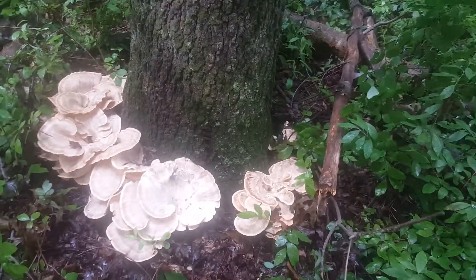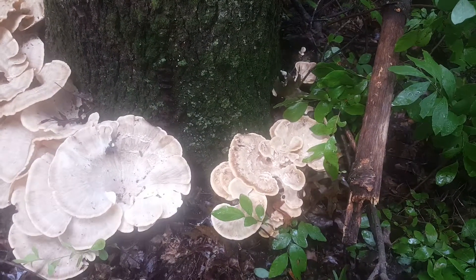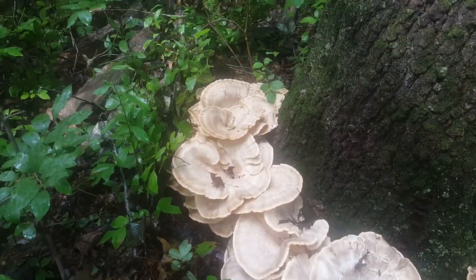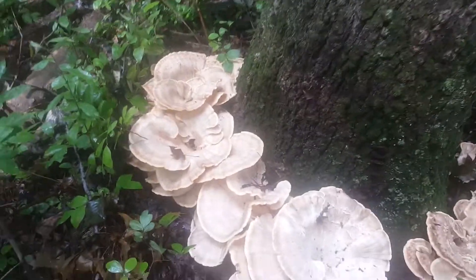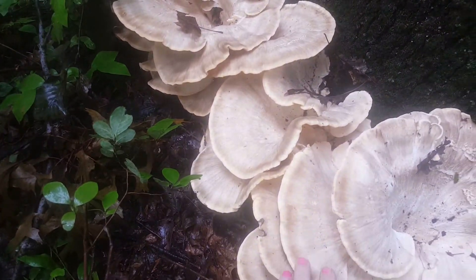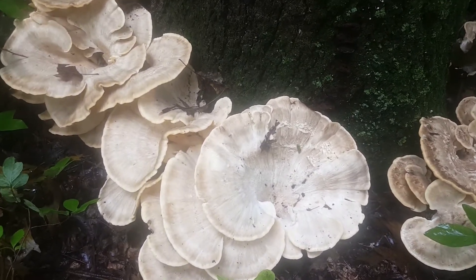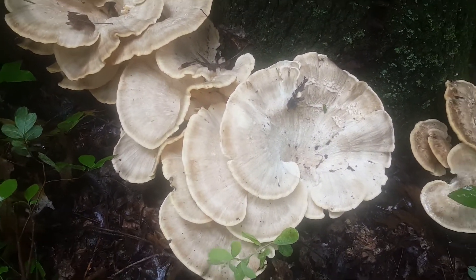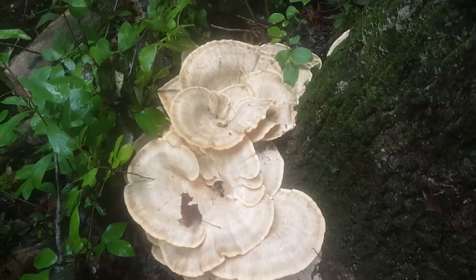Is it me or is it really crazy what can grow? In a matter of a couple of days, this popped up and it's huge — must be three feet. As you can see from my hand, it is humongous. Mushrooms are mostly water, and all that's happened here is rain, so I guess it makes sense that this would grow so fast.